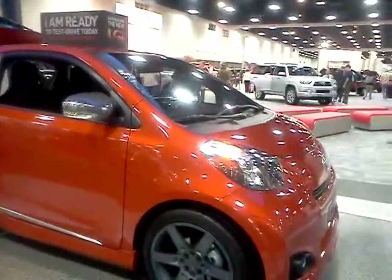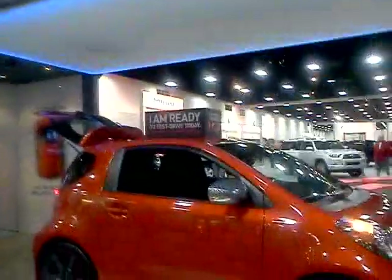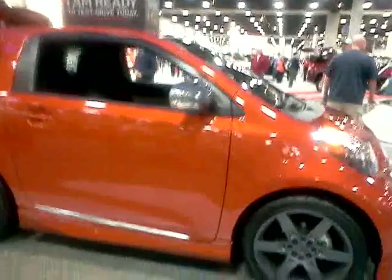Welcome back. I'm here with a car called the IQ. It was the music that drew me in. Going to get some information from the young lady about the vehicle. So can you tell me more about it?